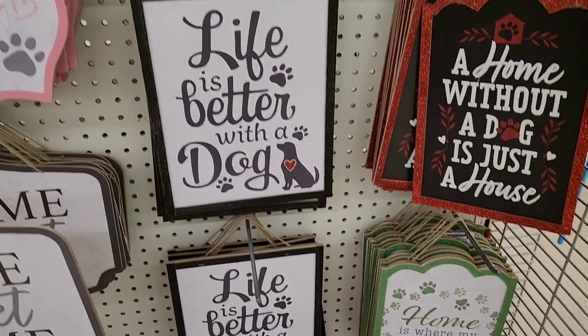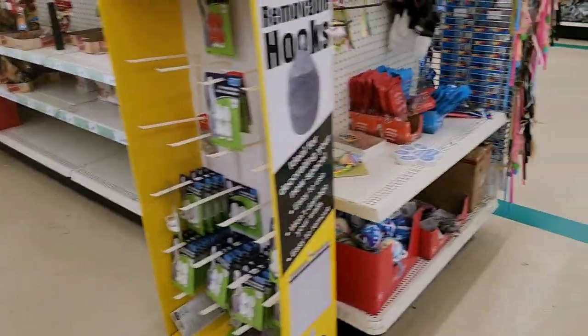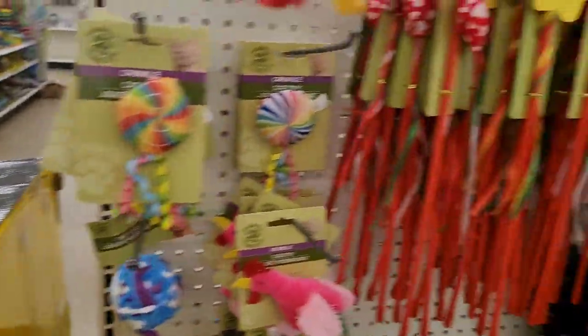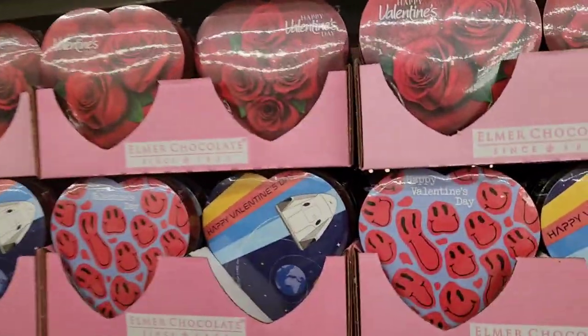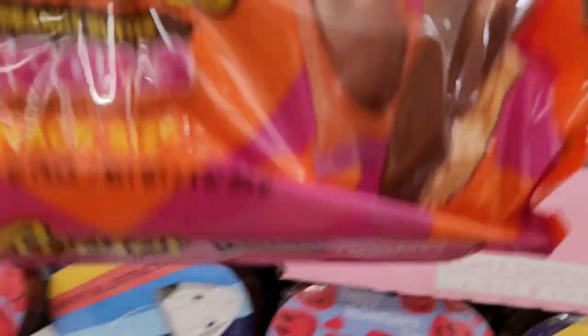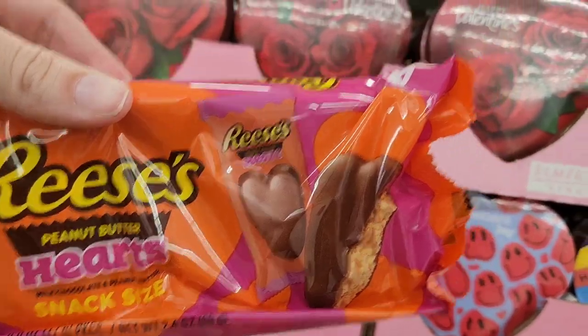Home is where my cat is. We're back on the Valentine's Day stuff — look at this. You get four of the hearts for $1.25.